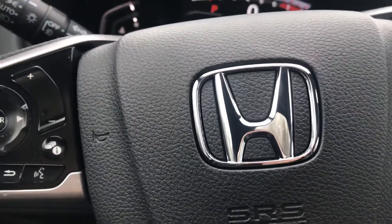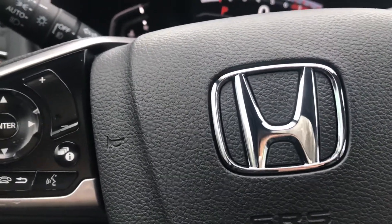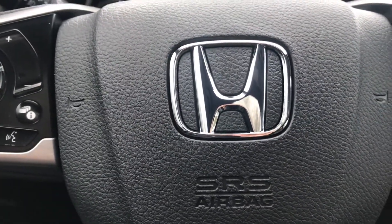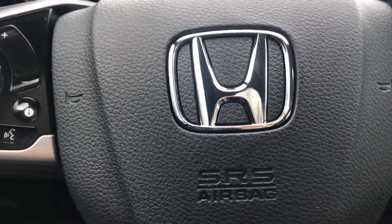The car has a ton of other features. If you have any other questions or would like to come take a look at this vehicle, please give me a call at 603-937-4238.